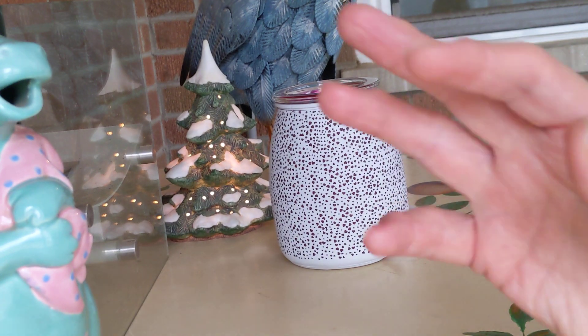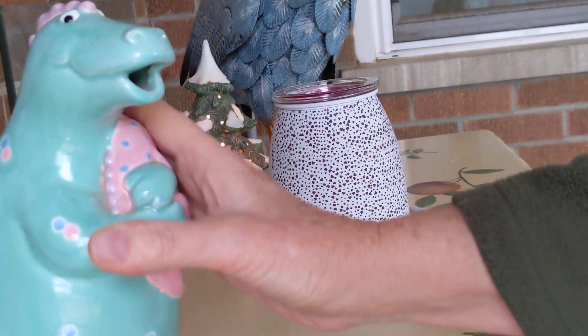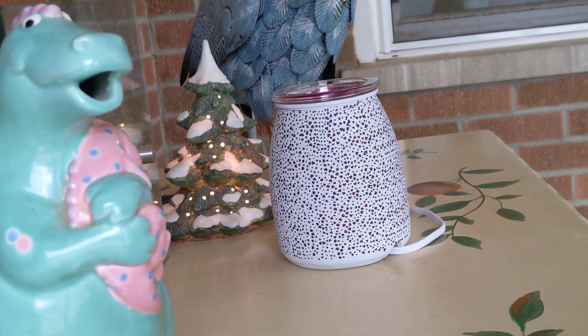Well, hello once again, everybody. Welcome or welcome back. I see this fellow — not fellow — my dinosaur and her baby. This video is about the scent and warmer of the month for January 2022.